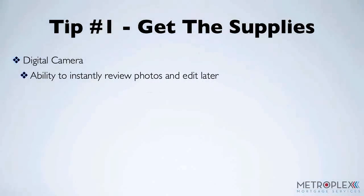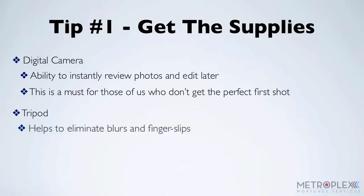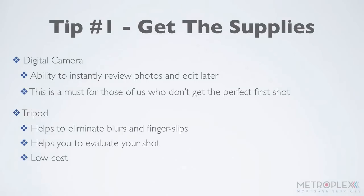First off, get the right supplies. Ditch the disposable camera and go digital. Being able to review photos instantly and edit them later is a must for those of us who don't get the perfect shot the first time, and no one likes waiting on film. Also, look into getting a tripod for your camera. Not only does it help to eliminate blurs and finger slips, it will help you to evaluate your shot before you even take it. Don't worry, because you won't need a professional budget to pick up a standard tripod, as many can start as low as $30.